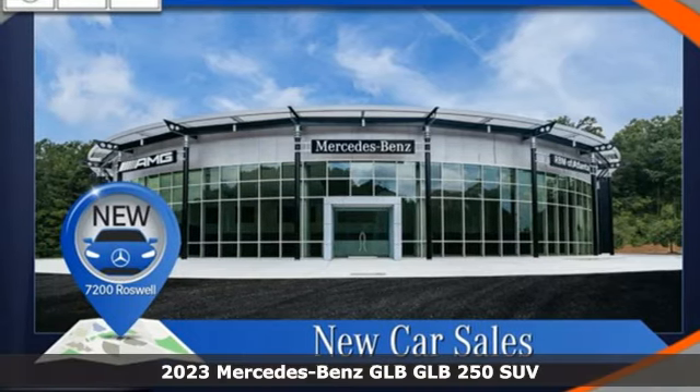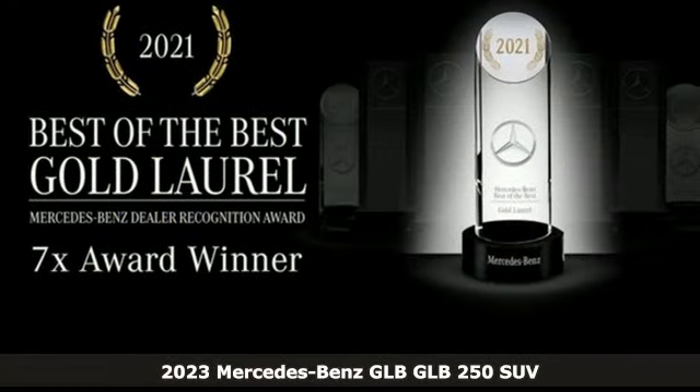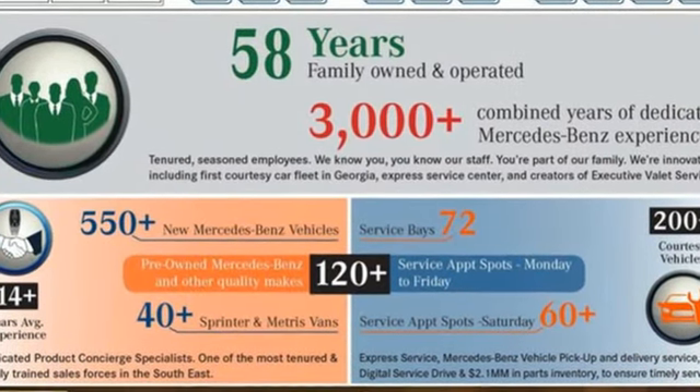Here's a new 2023 Mercedes-Benz GLB. With boxy ruggedness and sporty everything else, the GLB is a compact package big in being what you want your luxury SUV to be. And it comes with all the amenities you need.